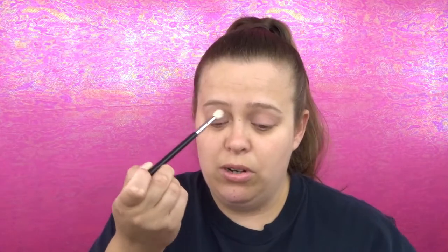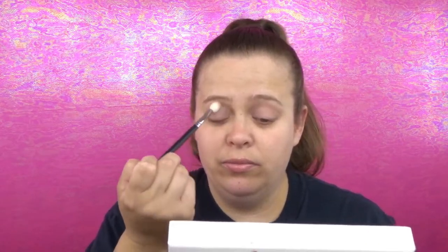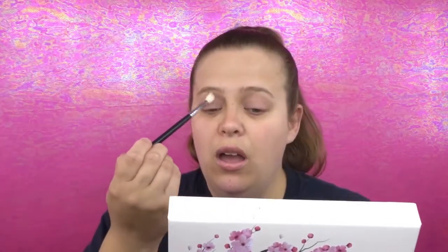I think I'm going to start with the shade Mochi — I'm not even sure if I can pronounce all these names — which is that light purple, and I'm going to put this in my crease. The swatches were actually really good; I was really impressed with the shimmer shades. The matte shades took a little bit of building up, but I only paid seven dollars for the palette, so it's not like it was a fifty-dollar palette.